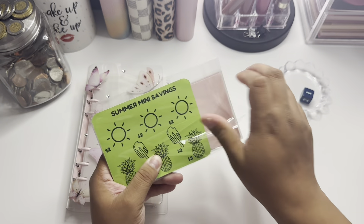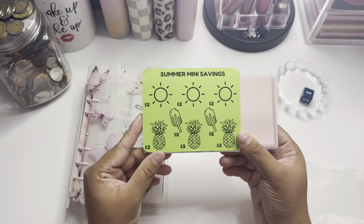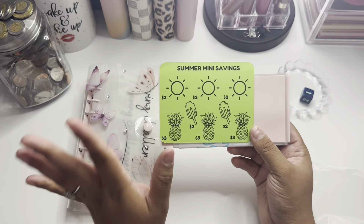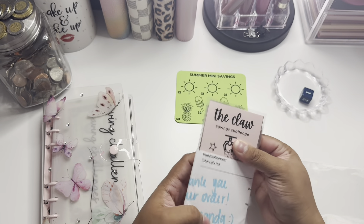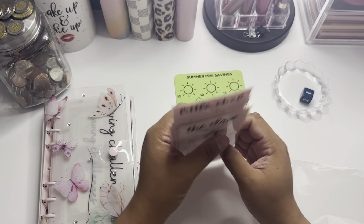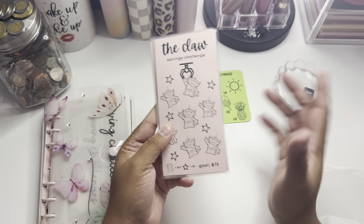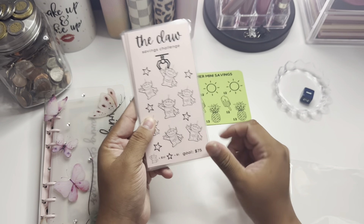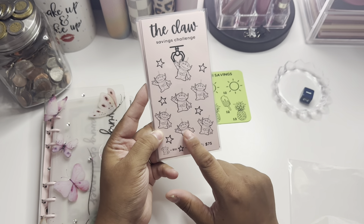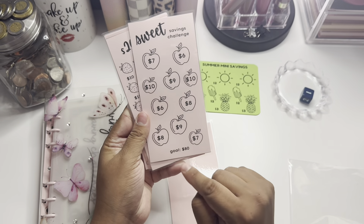Let me show you the savings challenges I got specifically for the roll-and-save. It came with a little freebie — this is so cute, a summer mini savings challenge. Even though it's not summer, I'm still gonna use it. And here's the claw savings challenge — the goal is $75. Stars are each worth a dollar and the little aliens are worth $10. Then there's the sweet savings with apples, saving $80.